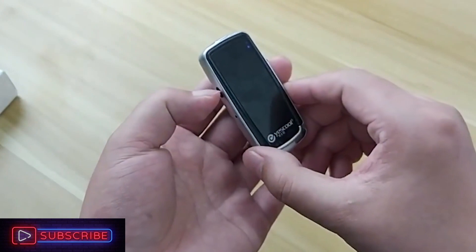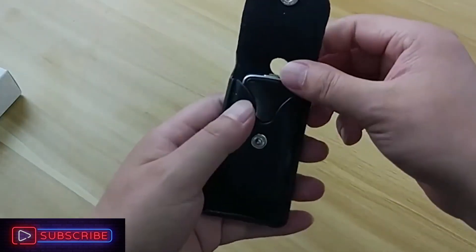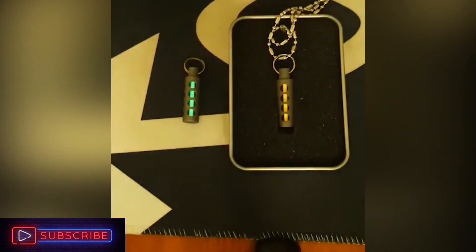There will be no storage concerns thanks to the TF card slot. 32GB should be more than enough, and you can connect the recorder — a device so small it almost seems like a spy gadget — to transfer the files to your computer or smartphone.